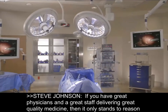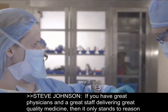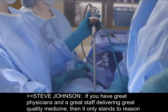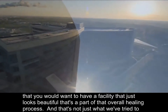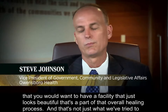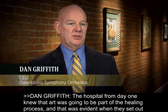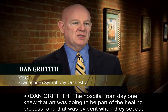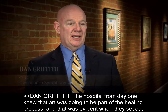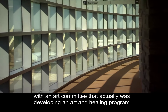If you have great physicians and a great staff delivering great quality medicine, then it only stands to reason that you would want to have a facility that just looks beautiful — that's part of that overall healing process. And that's not just what we've tried to do here, but that's what we have done here. The hospital from day one knew that art was going to be part of the healing process, and that was evident when they set out with an art committee that was developing an art and healing program.